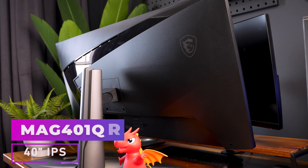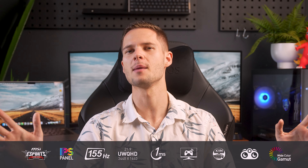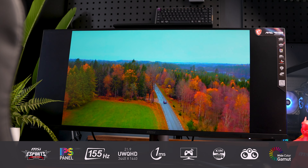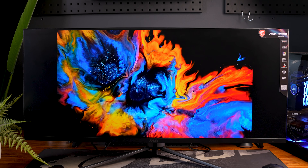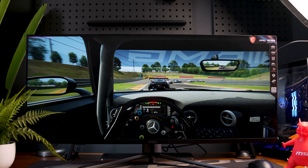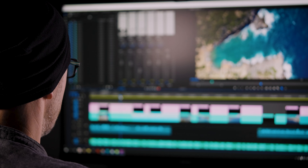The MAG401QR on the other hand is a 3440x1440p ultra-wide display with the same 1ms GTG response time, although it does come with a slightly lower 155Hz refresh rate. It is an IPS panel though, so what it lacks in refresh rate it should make up for in color recreation — or so you'd think. Funny enough, it actually has a lower DCI-P3 coverage than the 27-inch VA panel, coming in at only 94%. Although in most gaming situations the difference won't even be that obvious, so it's not something to be concerned about unless you're a content creator who really needs to rely on color accuracy.